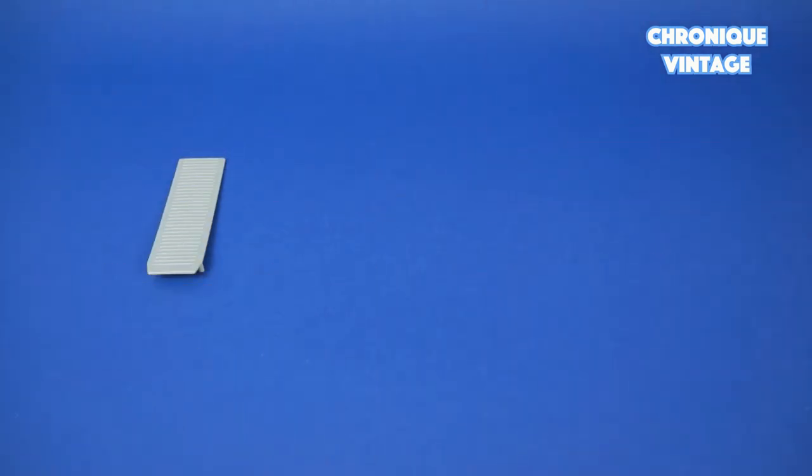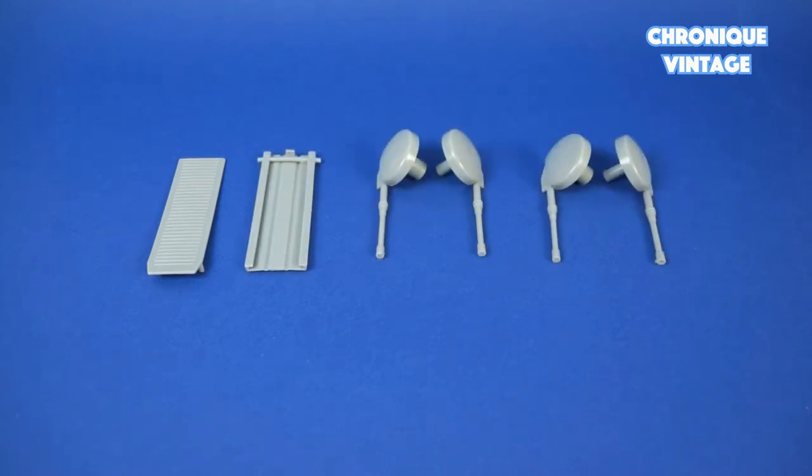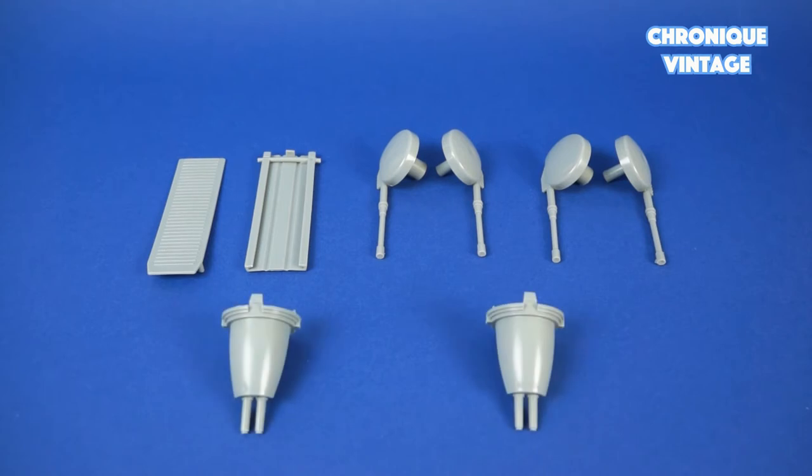Inside the second baggie you will find one small section ramp, one large section ramp, four top wing guns, and two front cannons.